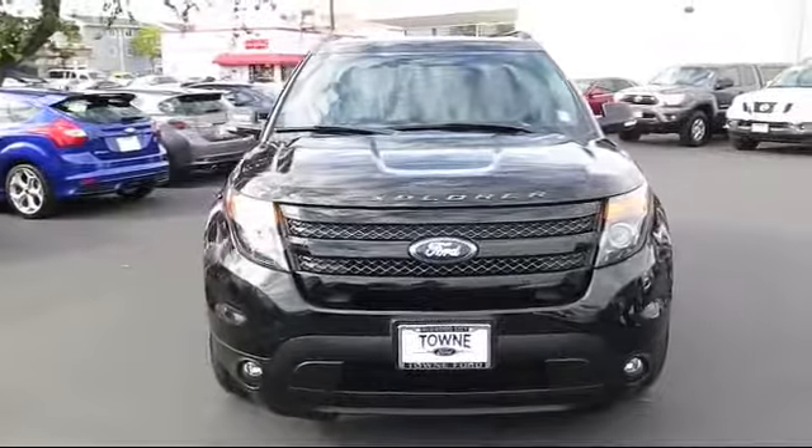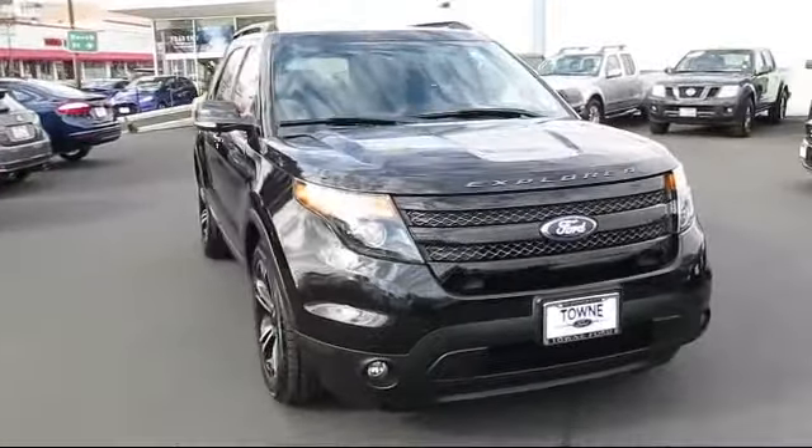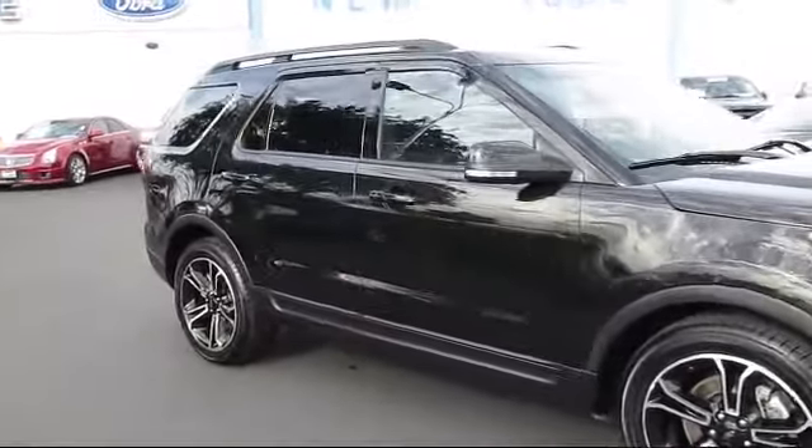It comes equipped with roof rack, keyless entry, steering wheel controls, heated front seats, third row seating, air conditioning, power lift gate, and traction control.